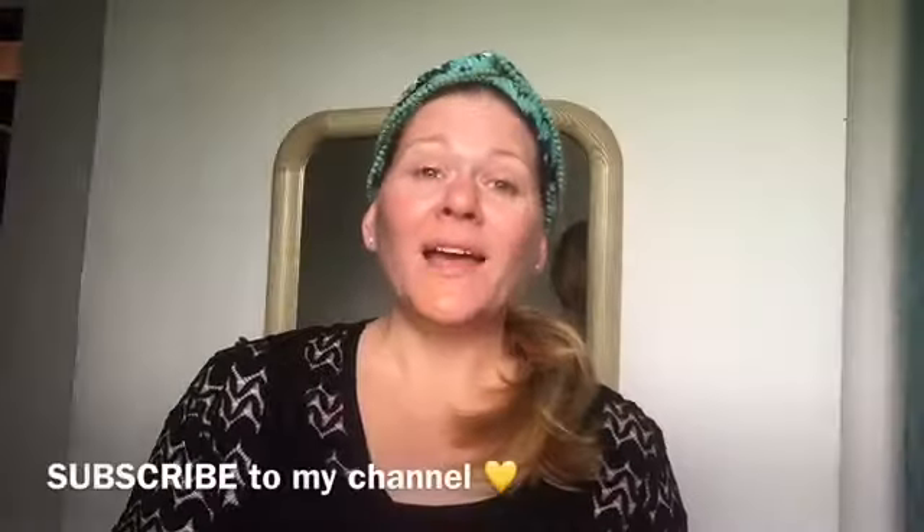Hey guys, welcome to my channel. My name is Anne Latham, and today I'm just gonna do a little get ready with me. I also have a giveaway going on, so if you want to enter just say so below and I will put your name in there. I'm gonna do it fairly — I'm gonna use a little app to choose the winner.